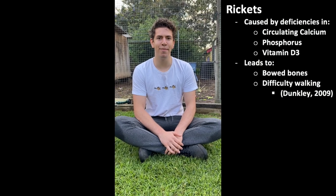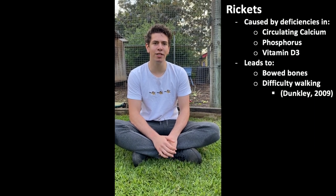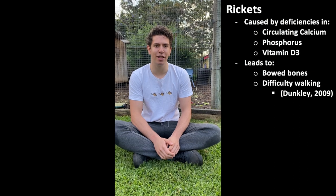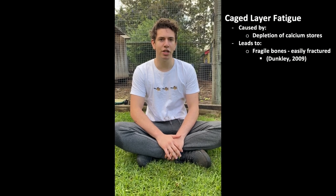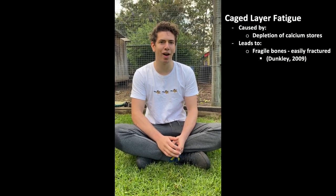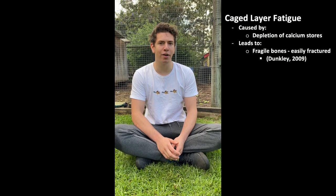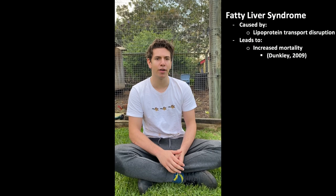Management of vitamin and mineral levels in this diet is important to prevent the three most common metabolic diseases in laying hens. Rickets is a disease that severely impacts the hen's bones, causing them to become bowed, affecting the hen's ability to stand and walk. It is caused by deficiencies or imbalances in circulating calcium, vitamin D3, or phosphorus. Cage layer fatigue is caused by depletion of the hen's calcium stores, usually occurring around peak egg production when calcium demands are highest. Birds will lose control of their legs and can lie on their side, with bones becoming fragile and prone to fracture. Fatty liver syndrome results from accumulation of fats when lipoprotein transport is disrupted, causing increased mortality; nutritional deficiencies and imbalances can cause this disease.